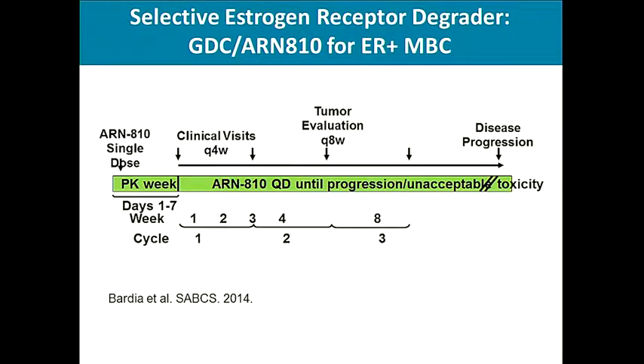We have been involved in a phase 1 clinical trial of ARN810, a selective estrogen receptor degrader, and will be presenting preliminary results at San Antonio this year. We have observed some preliminary evidence of activity, particularly for tumors that are ER-positive and have a subset of ESR-1 mutations.